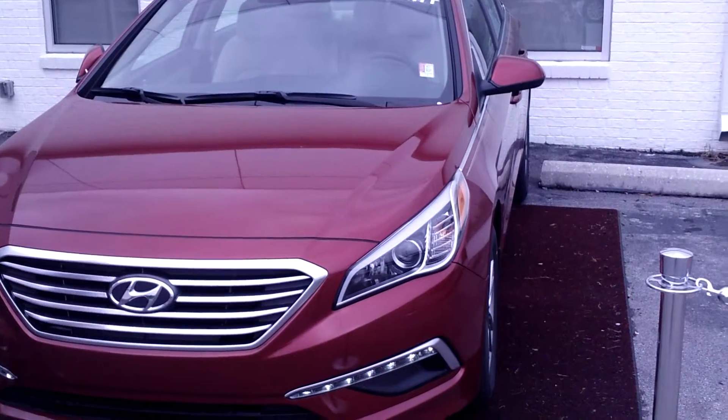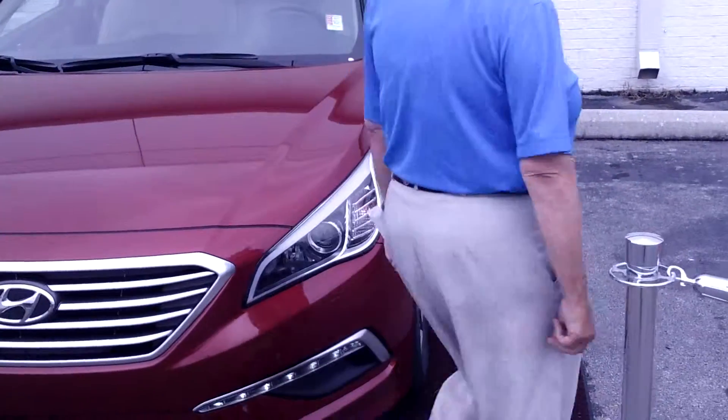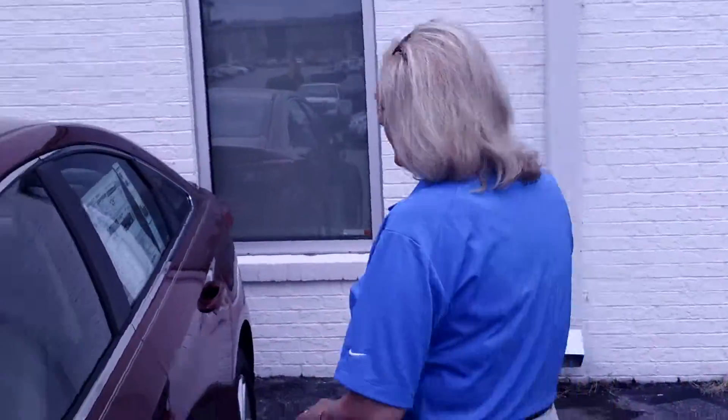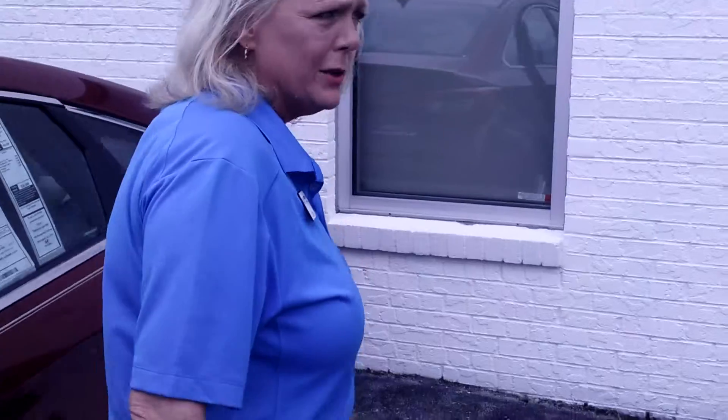You'll notice this is a brand new body design for Hyundai this year. It is now classified as a full-size sedan. Come on in and take a look inside.